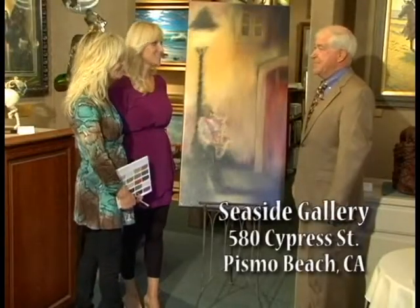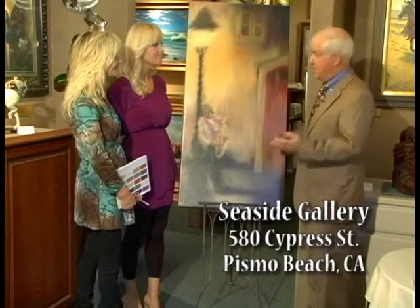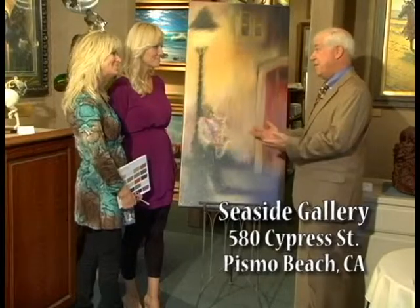We've really enjoyed your art gallery. Well, thank you for coming in. We encourage customers like you, Sheila, to bring your decorator in or your spouse and we'll even take the art to your house.